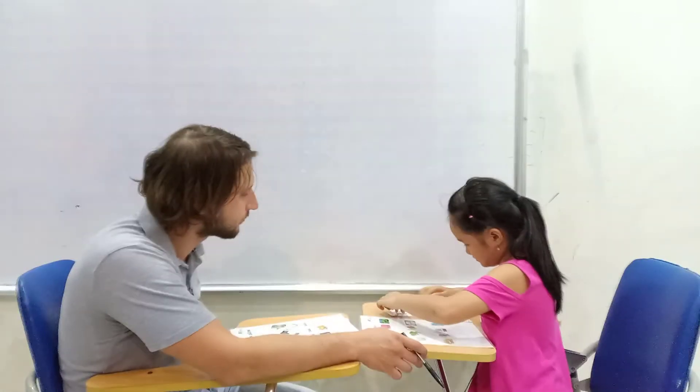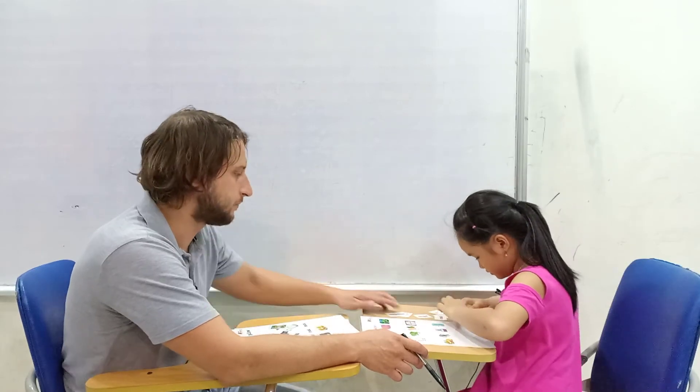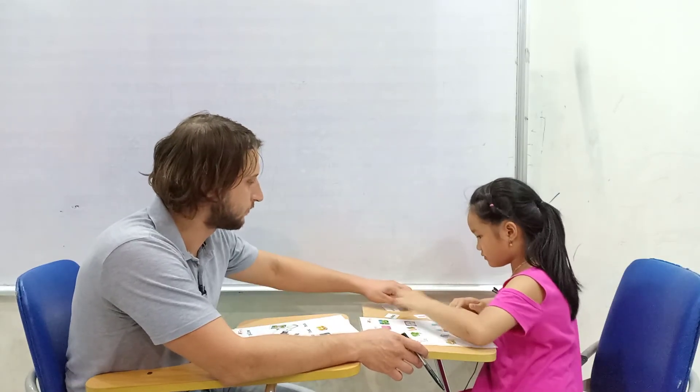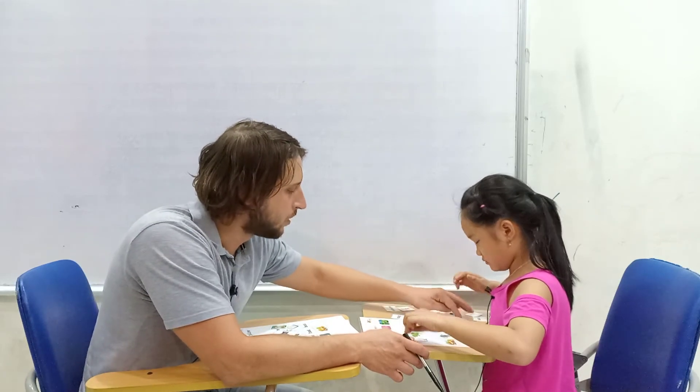How do you spell it? B... O... A... T. Boat. Boat.